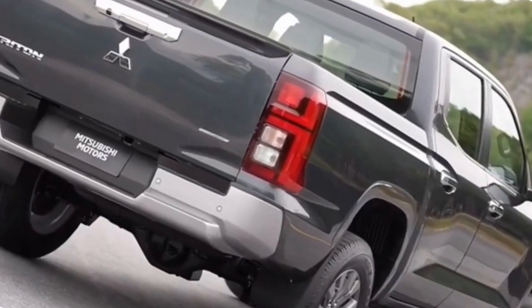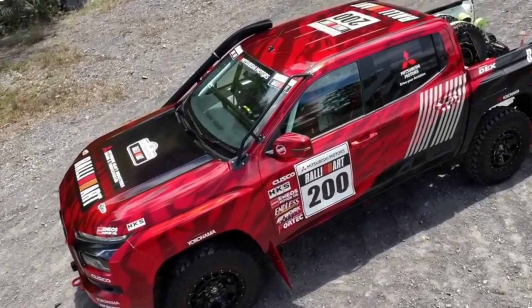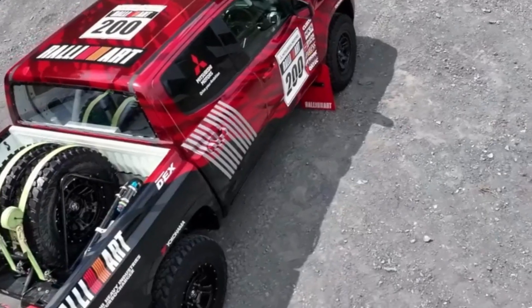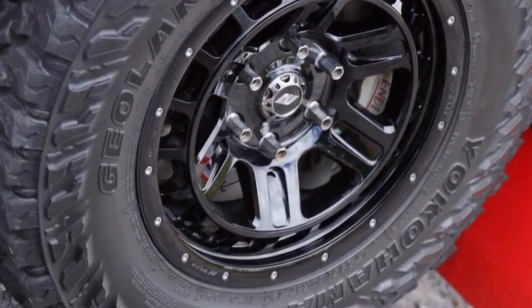Mitsubishi's advanced Super Select 4WD2 system is available, providing the flexibility to switch between two-wheel drive and four-wheel drive modes on the fly. This system, combined with a robust suspension, allows the Triton to conquer challenging terrain and provide a smooth and stable ride on various surfaces.